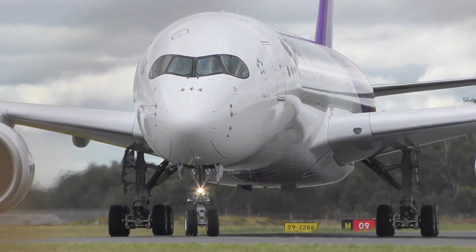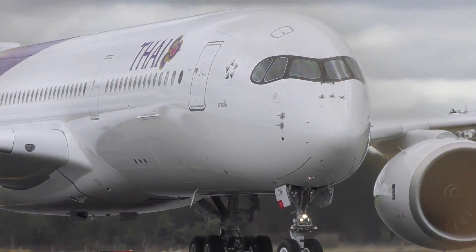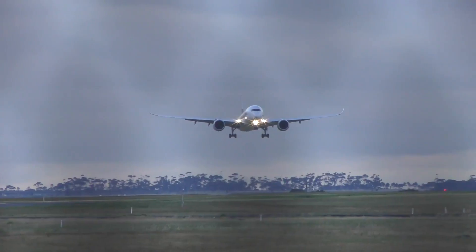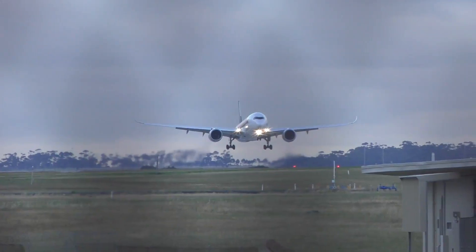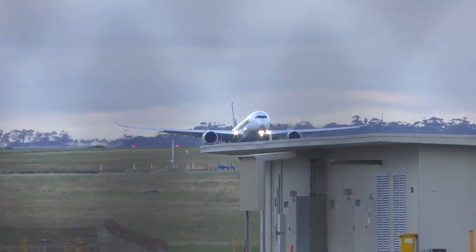The A350-900 has a larger family member, the A350-1000. There have actually been speculated variants that would be based off the Dash 900, which were planning on being released, but unfortunately none of these came through. I'll likely be making a video on each of these at some stage as well, so stay tuned for that.